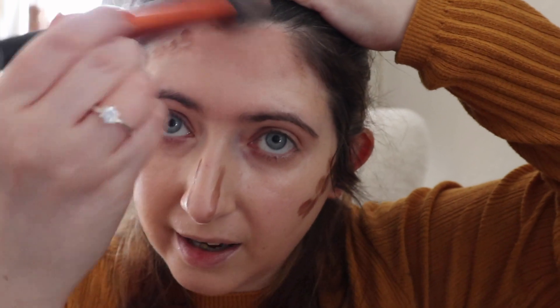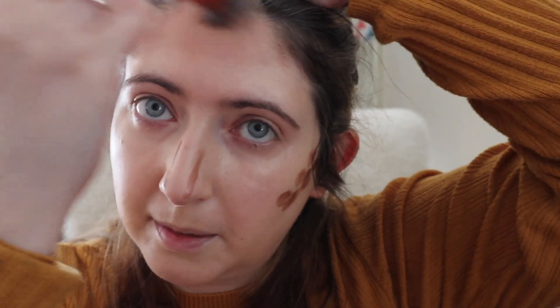Next I'm going in with concealer — this is my Magic Away Liquid Cream Concealer from Charlotte Tilbury. This again is another messy product from Charlotte Tilbury. I just don't understand why we have to have messy products, but I'm not going to complain because the formulas do work well.